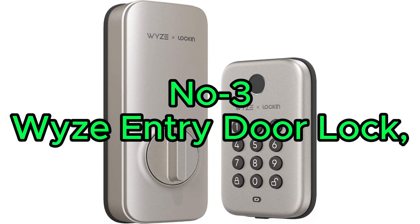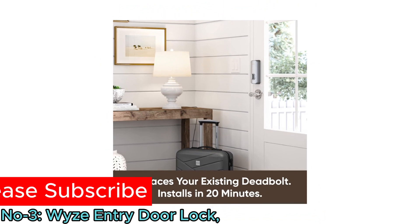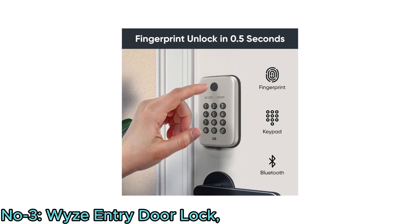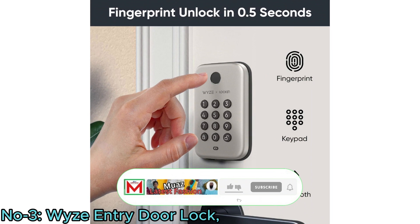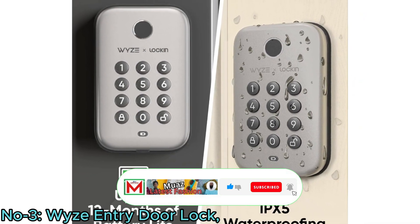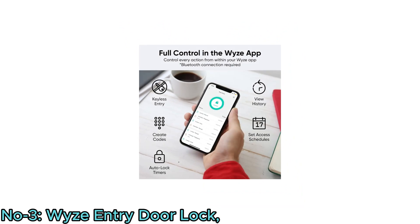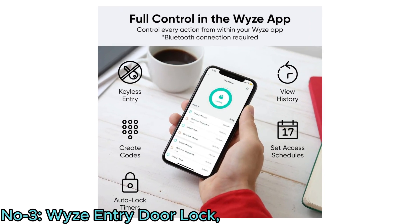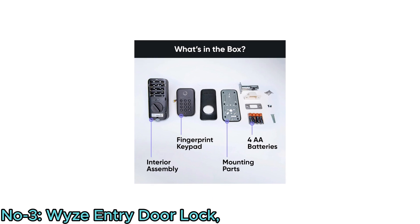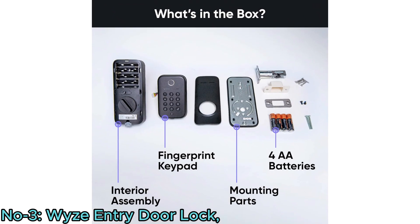Number 3: Wyze Entry Door Lock. The Wyze Lock Bolt in Satin Nickel is a state-of-the-art keyless entry door lock designed for enhanced security, with easy installation within 20 minutes. This smart Bluetooth deadbolt replacement features a fingerprint sensor and backlit keypad for easy use in any lighting conditions. Built with an IPX5 weatherproof rating and long-lasting battery, it offers durability and reliability. Features include history tracking, scheduling, and auto-lock functionality via the Wyze app. It holds BHMA and UL 20-minute fire-rated certifications, combining modern technology with high safety standards.